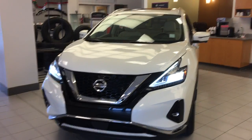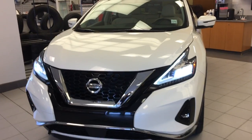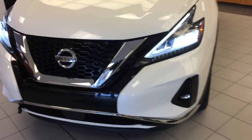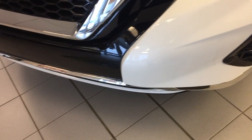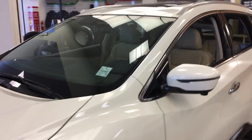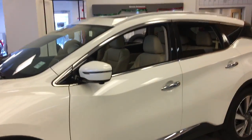Today we're going to have a look at the 2019 Nissan Murano SL all-wheel drive SUV — very nice, pearl white in color. Comes with your sensors in your front bumper. Very stylish five-passenger SUV.